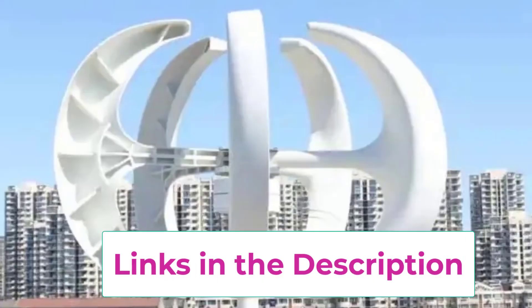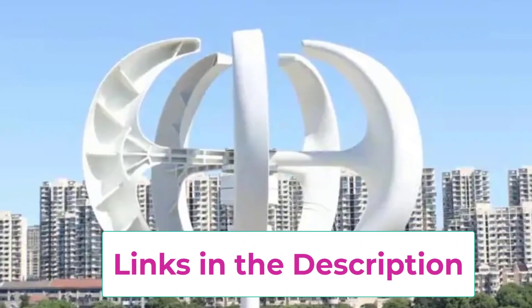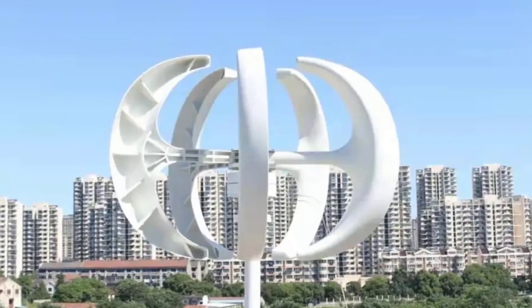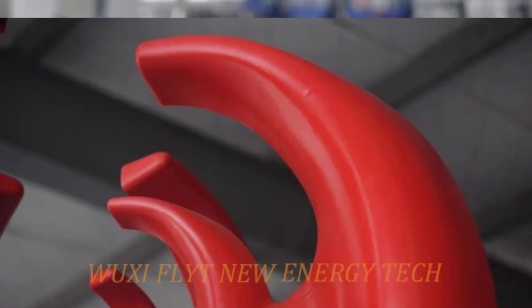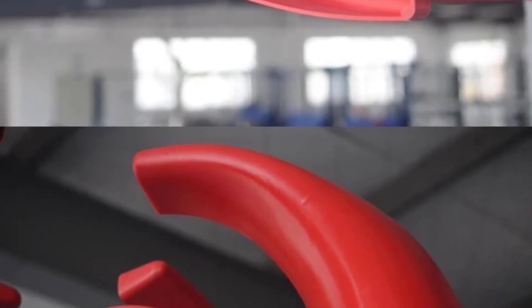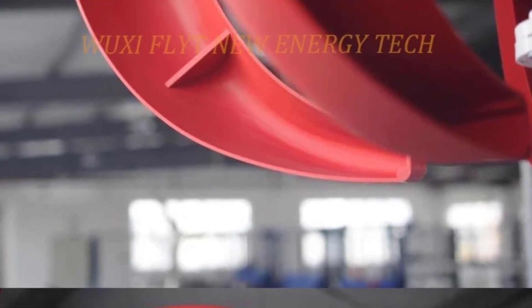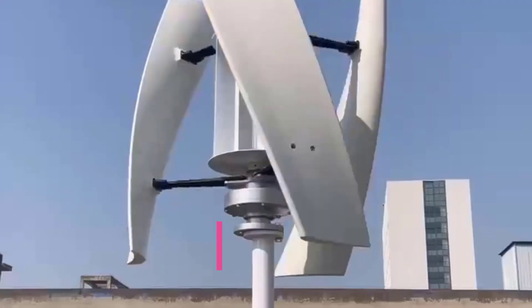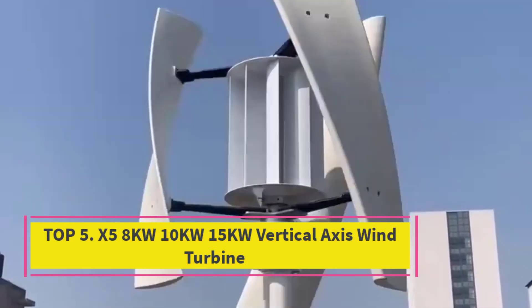Whether you want to supplement your energy supply, reduce reliance on the grid, or explore sustainable power options, the 300W vertical axis wind turbine offers a cost-effective entry into wind energy. It's an excellent choice for eco-conscious users who want reliable, clean power at an affordable price.